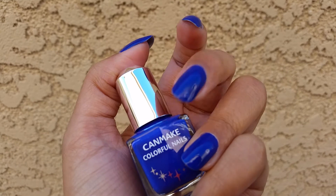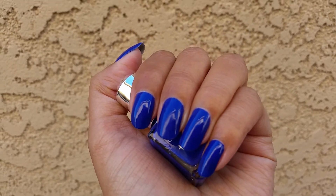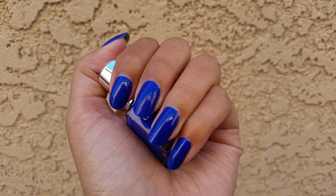They're only about three dollars — I think they were about 380 yen, which is like three dollars. They are super opaque. This is two coats on my nails because I did one coat and it was completely opaque in just one coat.